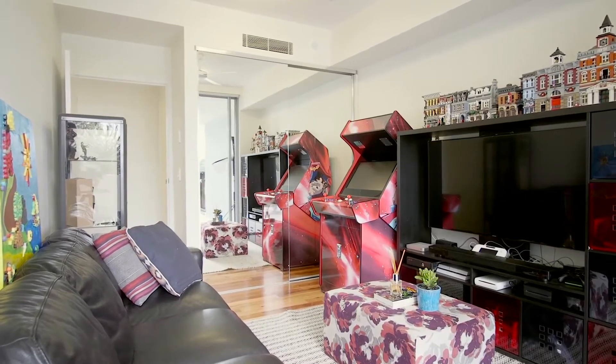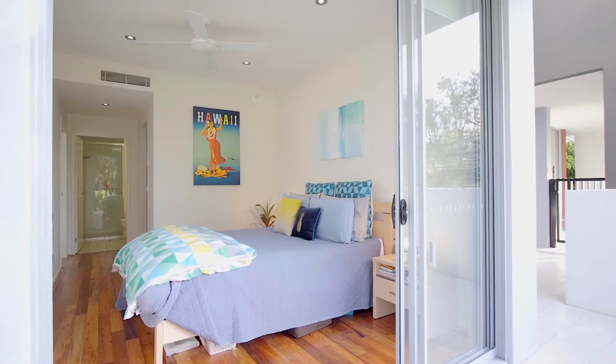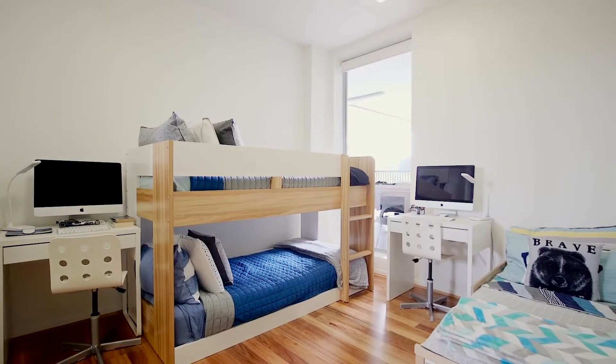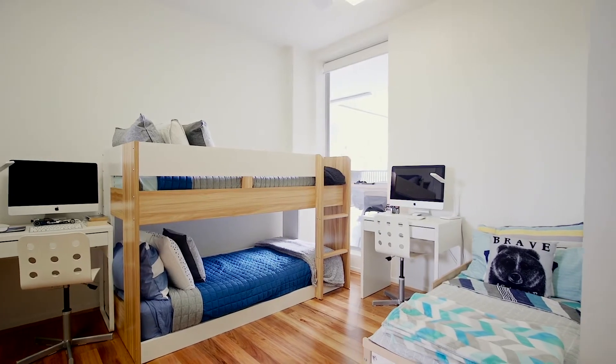This is a very family friendly layout too, as it features three large bedrooms. The main bedroom has a walk-in robe and ensuite, and all of the bedrooms have gorgeous timber flooring that really complements the colour palette of this home.